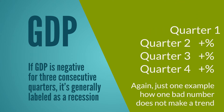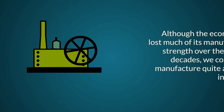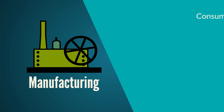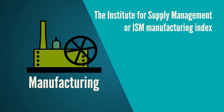We can look at other detailed indices announced monthly to get a sense of how the economy has been performing on an ongoing basis. One critical area is the manufacturing sector. Although the economy has lost much of its manufacturing strength over the past few decades, we continue to manufacture quite a bit here in America. We can look at this sector to get a read on consumer demand, prices, fuel costs, and employee costs. One top-tier indicator from the manufacturing sector is the Institute for Supply Management, or ISM, Manufacturing Index.